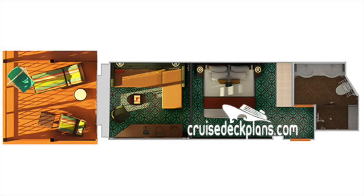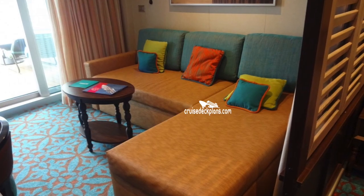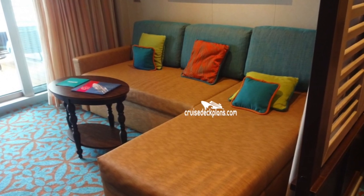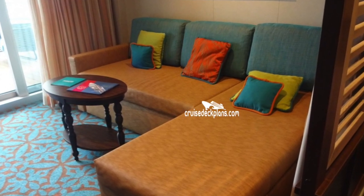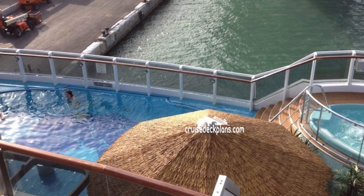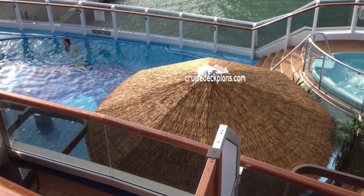There is the Havana Cabana stateroom, which sleeps up to four people. It's 185 square feet and the balcony is much larger than 100 square feet. What makes the Havana cabin so unique is that the balcony is actually before the boardwalk — so it is an ocean view, but there is an area where people can walk through the different cabins. So it's not very private, but the balconies are large and you do have access to the Havana club lounge as well as the swimming pool.